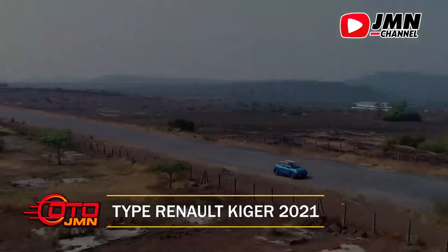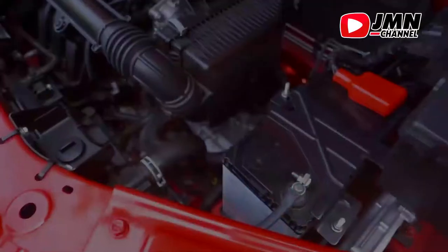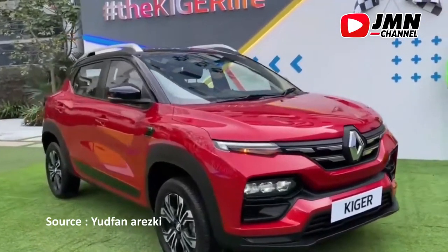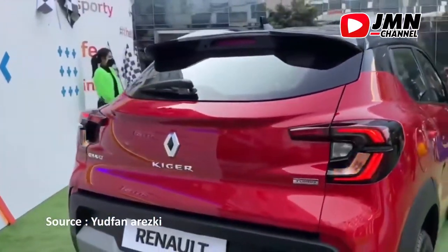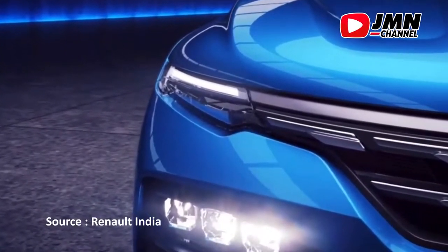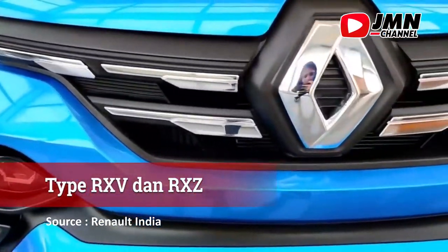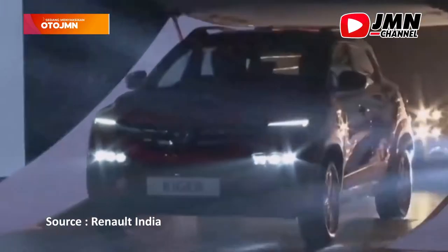Tipe Renault Giger 2021. Berdasarkan dokumen beberapa waktu yang lalu, Renault sedang mempersiapkan dua tipe baru Renault Giger untuk Indonesia. Dalam dokumen tersebut dijelaskan ada dua tipe, yakni tipe RX-V dan RX-Z. Keduanya mengusung kapasitas mesin 1 liter, namun dengan spesifikasi yang berbeda tentunya.